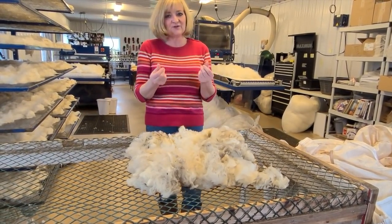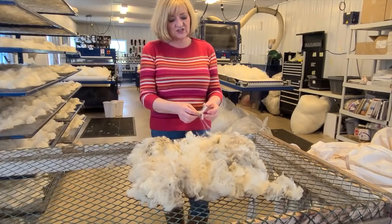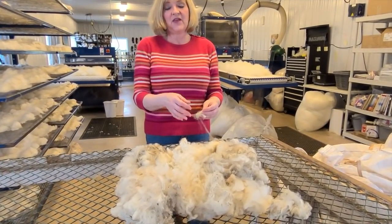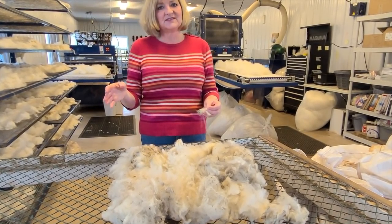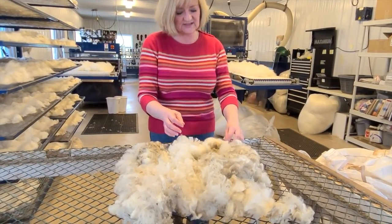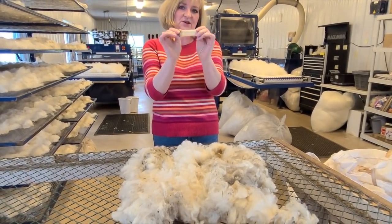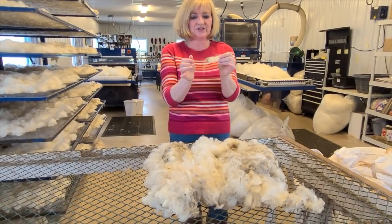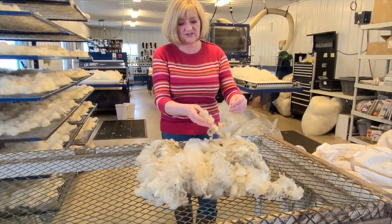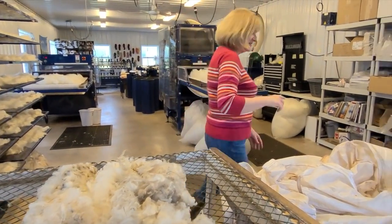The fleece is very greasy — it has lanolin in it. We need to wash it to clean the lanolin off, and the good news is that once you take the lanolin off, a lot of the dirt comes off at the same time because it's stuck to the lanolin. This is a particularly nice fleece — about three inches in staple length, which is perfect for what we want to do. After skirting, we put it in a tote and take it to the washing machine.